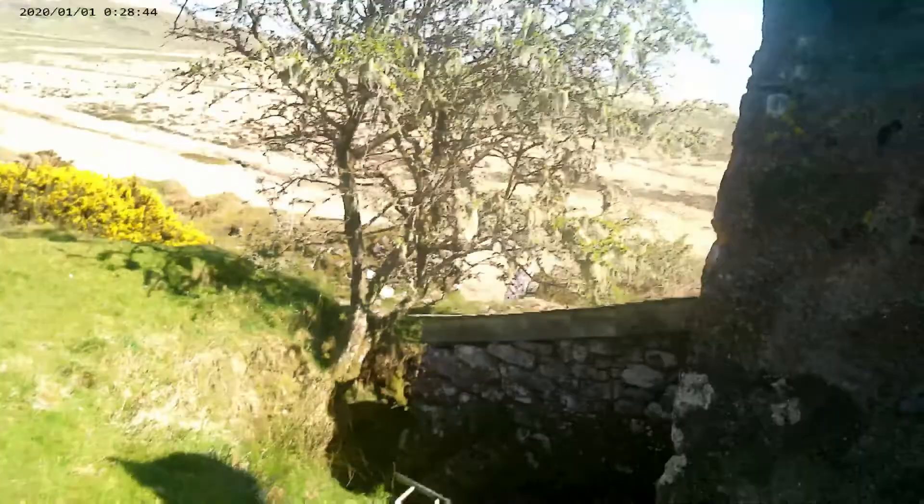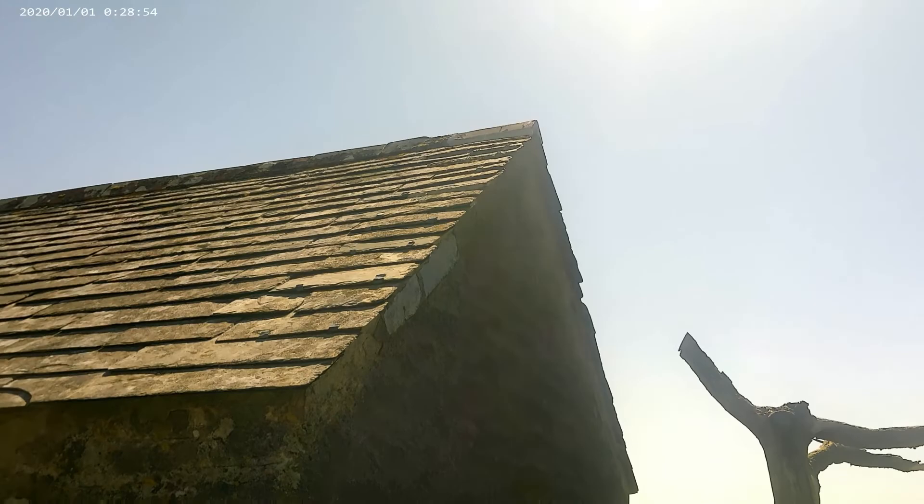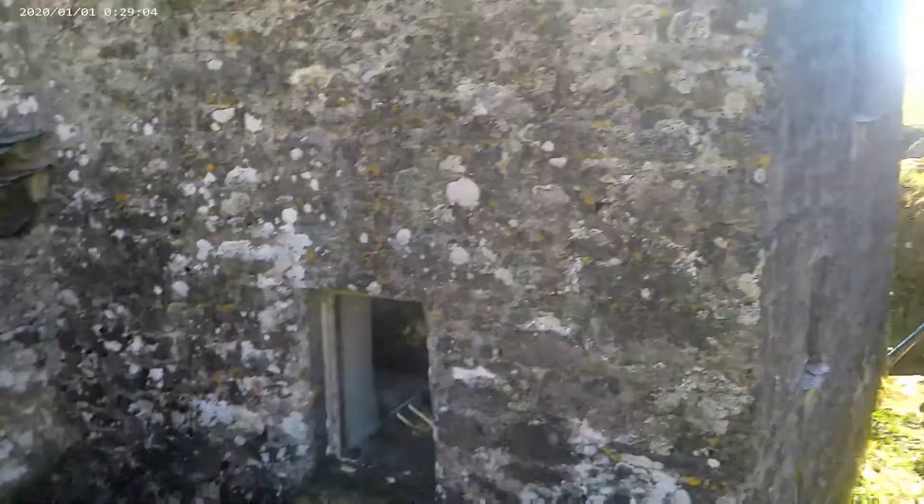No roof holes. I think people repair it. It looks like there's quite new tiles up there as well. We've got a ladder down there. Someone definitely looks after this place and obviously checks it.